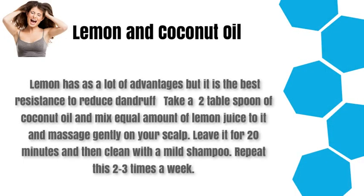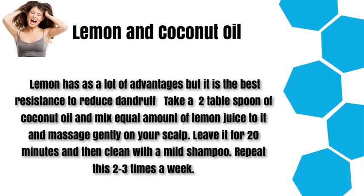Lemon and coconut oil. Lemon has a lot of advantages but it is the best remedy to reduce dandruff. Take 2 tablespoons of coconut oil and mix an equal amount of lemon juice to it. Massage gently on your scalp. Leave it for 20 minutes and then clean with a mild shampoo. Repeat this 2 to 3 times a week.